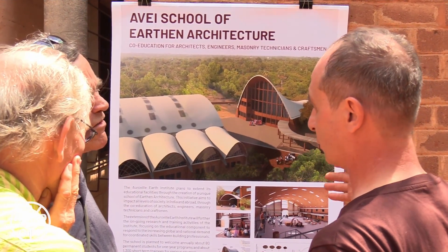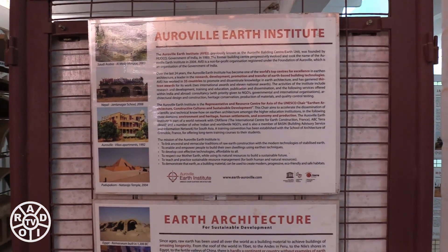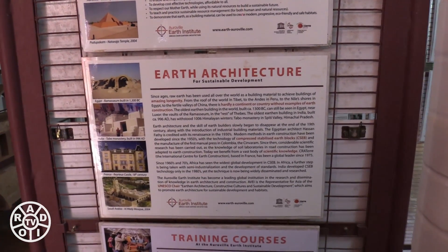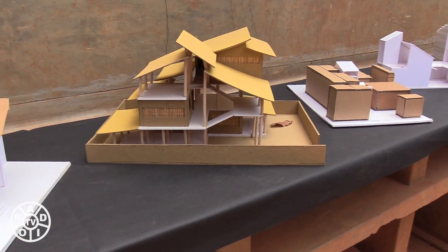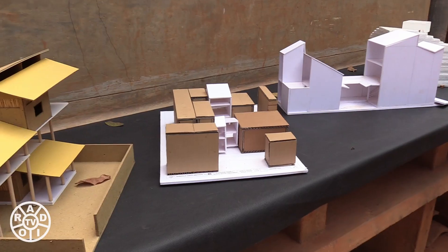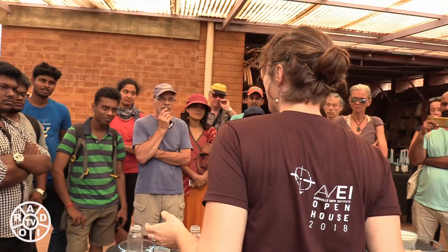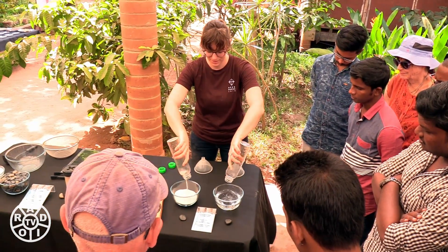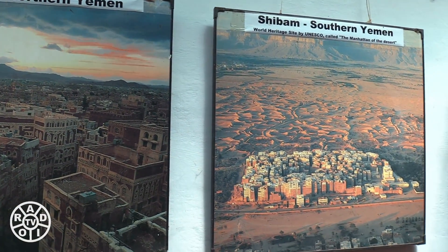Auroville Earth Institute is a very dynamic team. We do quite a few different activities. We have training courses that go on throughout the year teaching how to build with earth, with compressed stabilized earth blocks and rammed earth and other earth building techniques. We do architectural design, we do construction, we do quite a bit of research into developing these techniques and furthering the possibilities of earth and architecture. We do technology transfer — we travel throughout the world to teach teams of people how to build with earth and how to adopt better land management techniques as well.